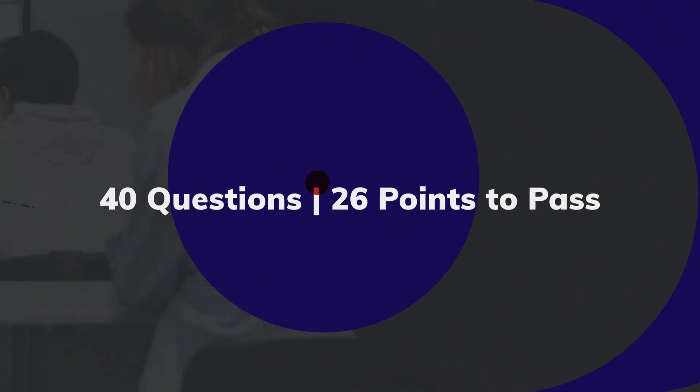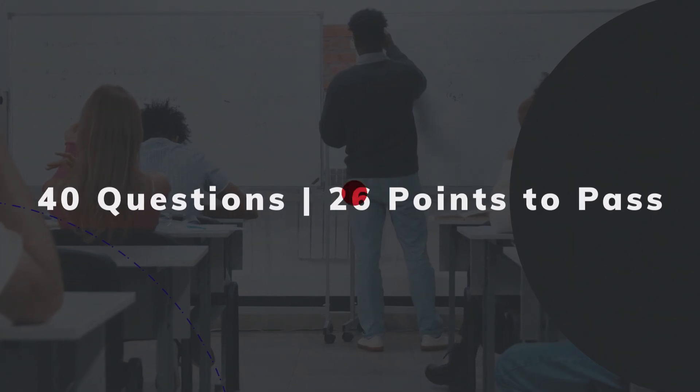The exam consists of 40 questions. You'll need at least 26 points to pass.